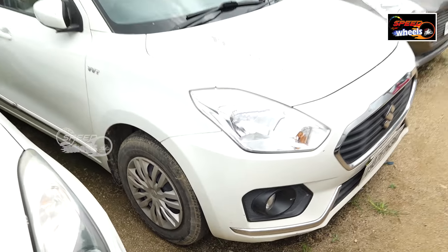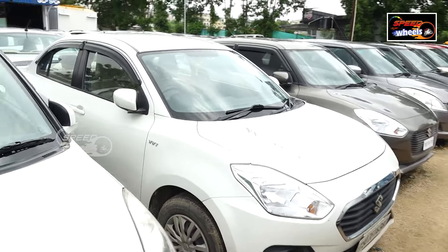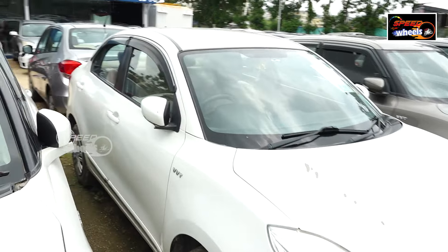The exterior is good. The tires are 50–60%. For more details, the number is provided.